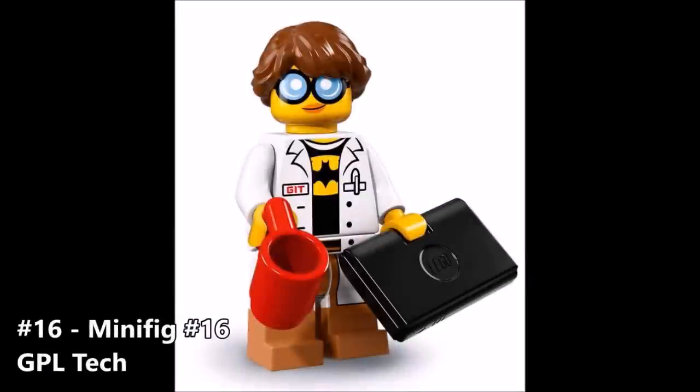Number 16 is minifigure number 16, the GPL Tech. I'm not quite sure what GPL stands for — it's probably something pretty obvious and I'm just missing it. What really caught my eye about this figure is the Batman t-shirt she has on under her jacket. The Lego movies are all interconnected in their own cinematic universe, a la the MCU, so it's a nice little reference. I'm not quite sure what's going on with her goggles — they may be x-ray goggles or similar to Robin's goggles from the Lego Batman movie. She looks kind of generic and may be one of Garmadon's henchmen.